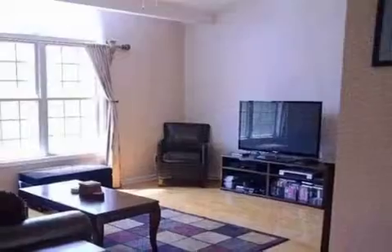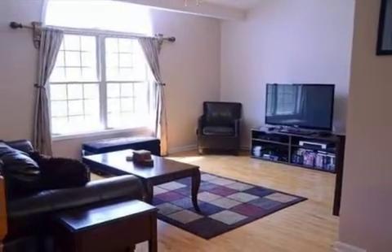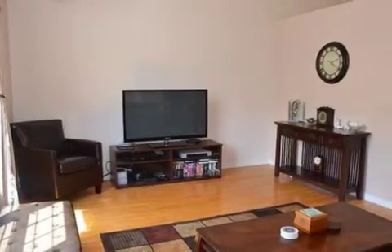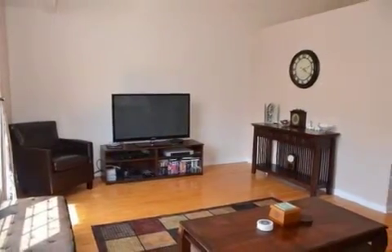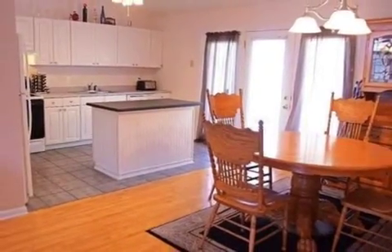Interior features of this property include walk-in closets, hardwood floors, a ceramic fireplace, central air conditioning, a finished basement, a home security system, a home warranty, natural gas heat, a family room, and a kitchen island.